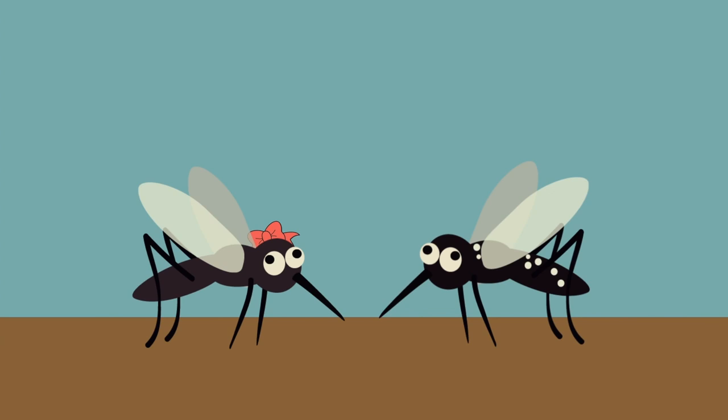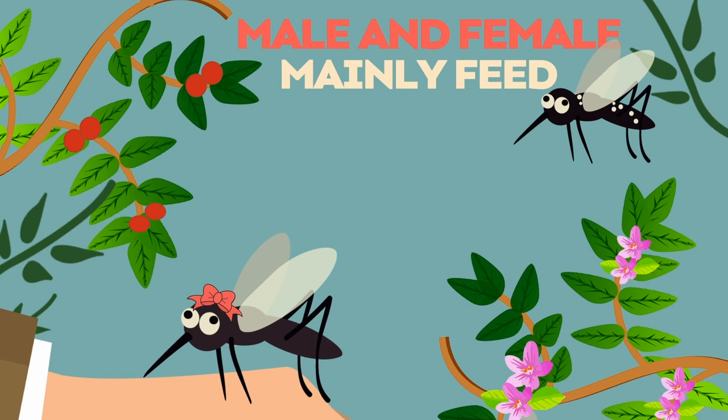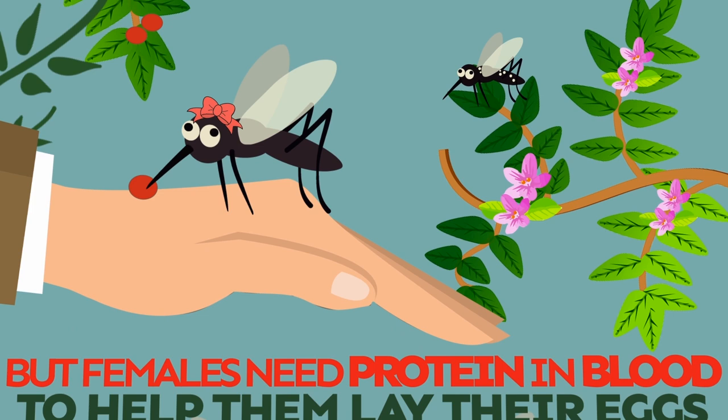Female mosquitoes lay up to 300 eggs at a time. Mosquitoes can be pesky, but only female mosquitoes bite. Both genders mainly feed on fruits and plants, but females need protein and blood to help them lay their eggs. Pretty cool, huh?